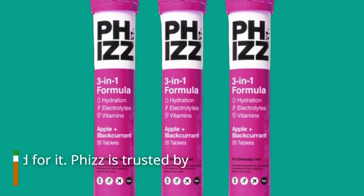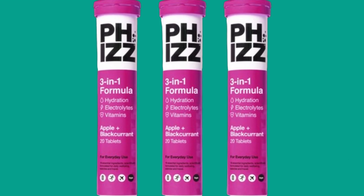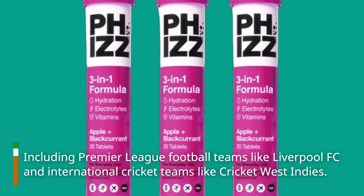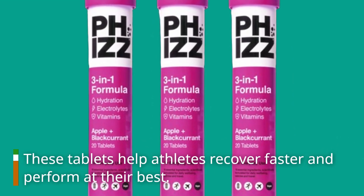Don't just take our word for it. Fizz is trusted by professional athletes, including Premier League football teams like Liverpool FC and international cricket teams like Cricket West Indies. These tablets help athletes recover faster and perform at their best.